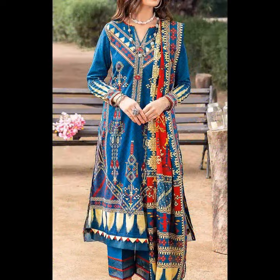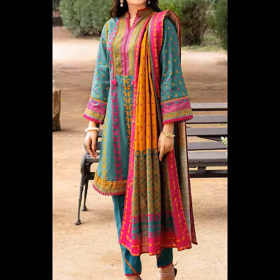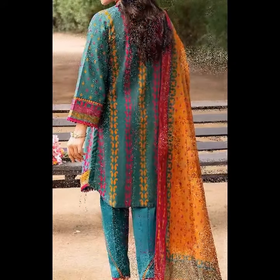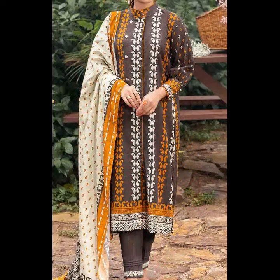Dyed camera trousers. It is a very nice color. The price of all Khadr's suits is 3,990. If you want any suit from here, please click the link below in the description box, which will go to our website, and you can easily see any suit from here. Now you will see some suits. The price I told you is 3,990.